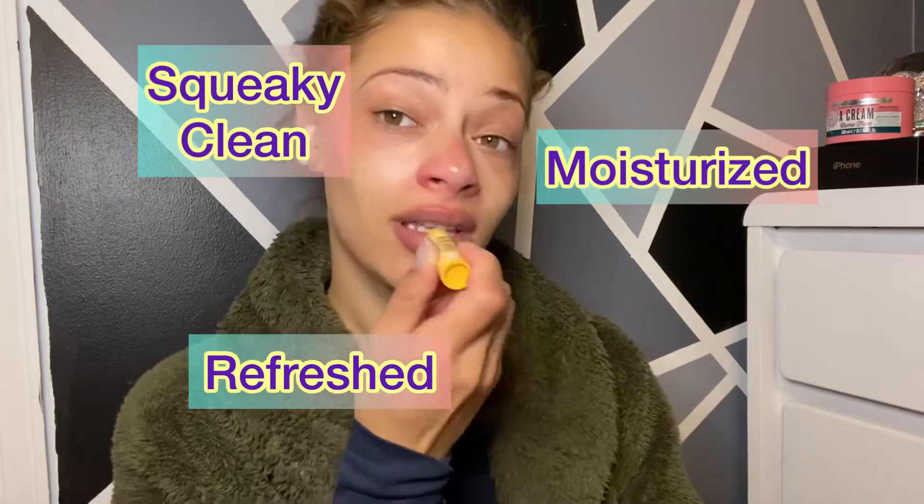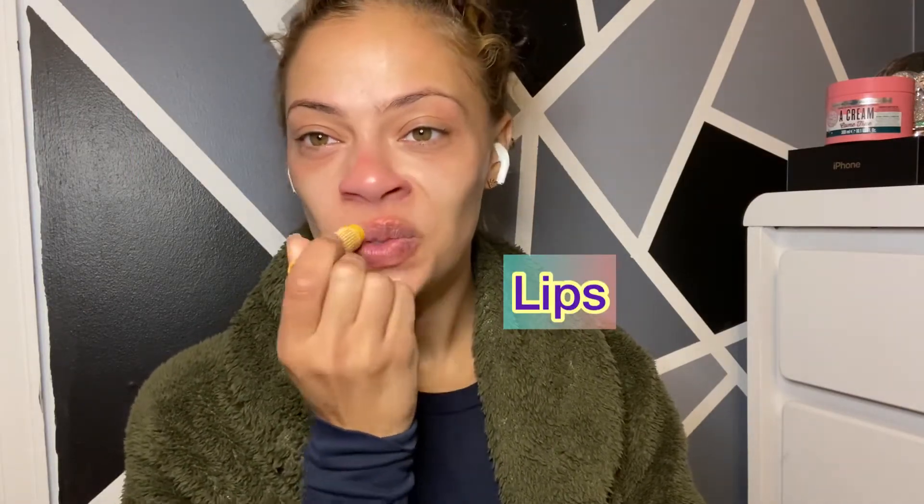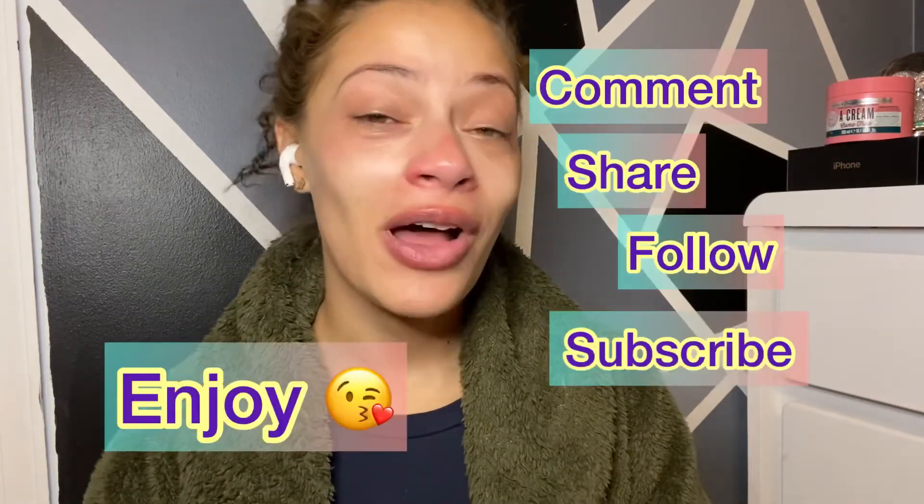All right, we are all clean, moisturized, and refreshed. So this is how I take care of my skin after I do any type of makeup — whether it is full glam, soft glam, or barely-bare makeup, this is how I take care of my skin. I hope you all enjoyed, and please like, subscribe, follow, and comment.